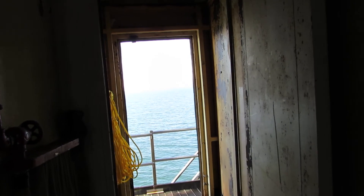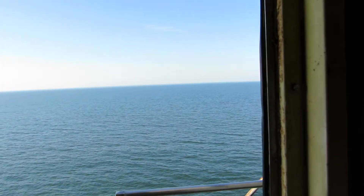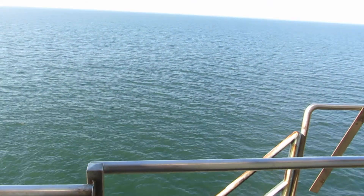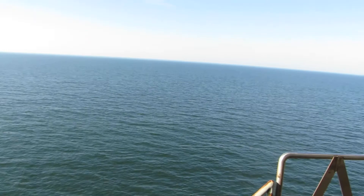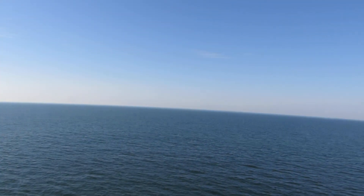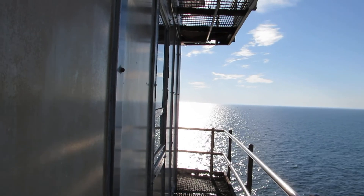Looking west towards shore. Actually, correction — is that looking towards shore? I believe it is. Actually, no — that's looking north. Correction: looking north. That's looking west towards shore.